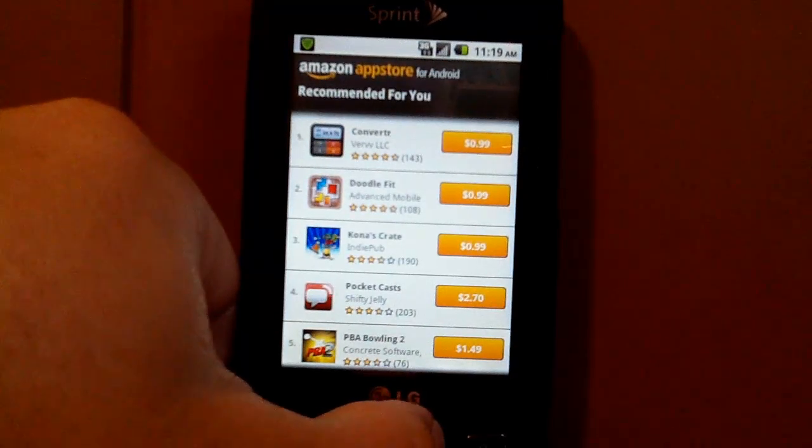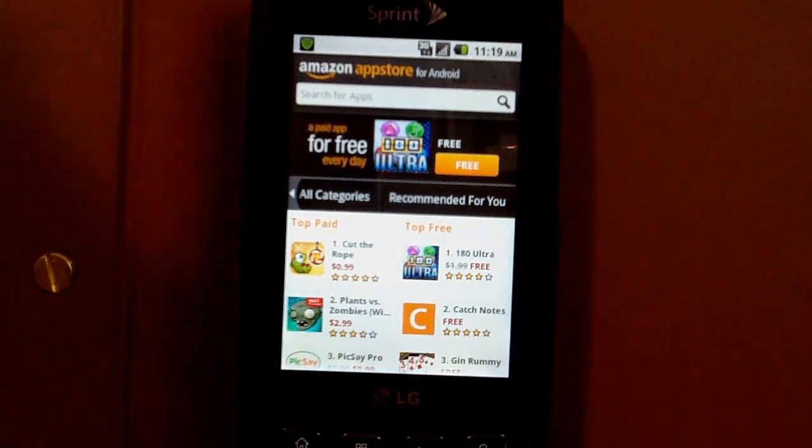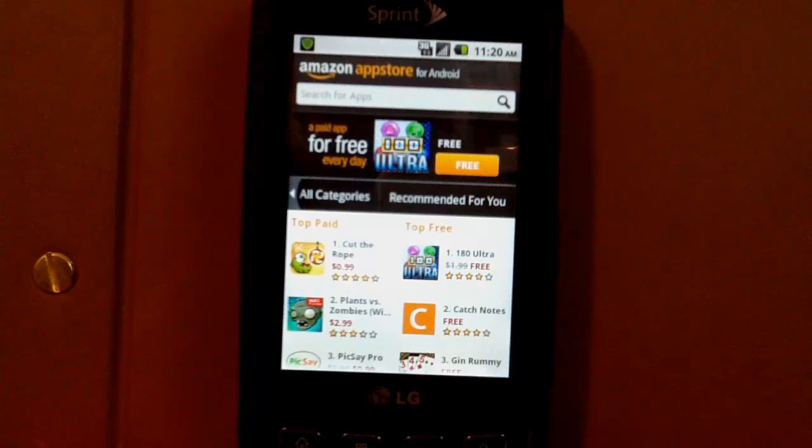Another con is that you have to update the app through Amazon — a notification doesn't pop up when there is a new version of your apps. And lastly, it doesn't have all the apps, and I know I said earlier that that was a pro. The downside to this is that some apps you want just don't exist on the market.